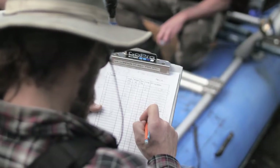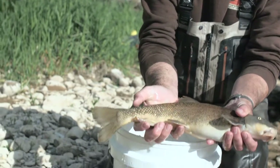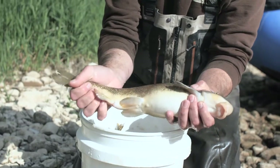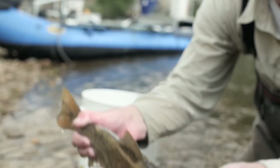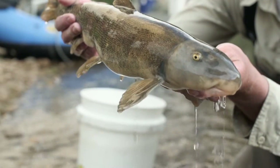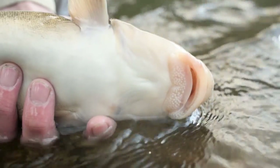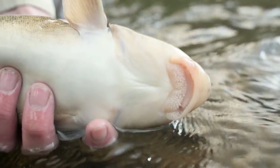Today we're out electrofishing the Weber River. This is the fish we're after — a beautiful bluehead sucker. This looks like probably a female, and this is an adult fish. They get up to about 20 inches in length. One of the characteristics of a bluehead sucker is they have these cartilaginous ridges in the mouth, and these are for scraping. These suckers sit on the bottom and scrape algae off of rocks.